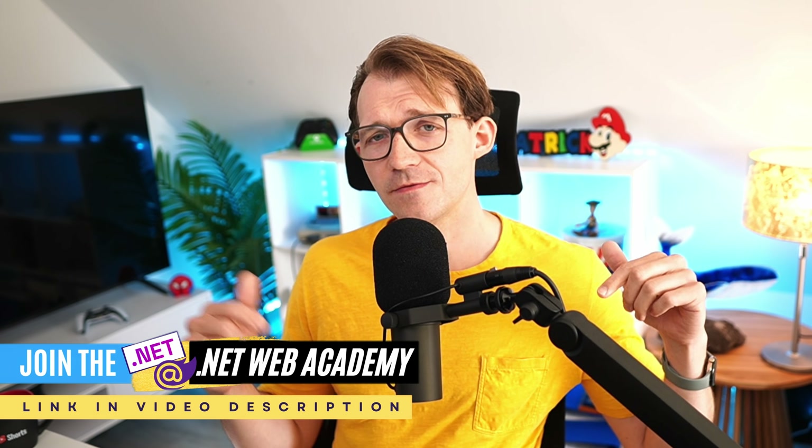Link, as always, in the video description below. Thank you very much for watching. I hope I see you next time. Take care.